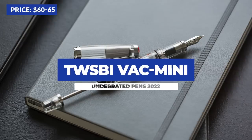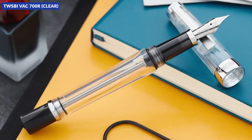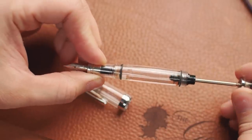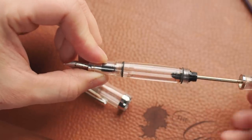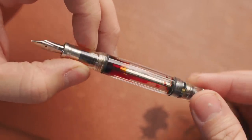The TWSBI VAC Mini. I think the VAC Mini slips through the cracks because TWSBI has so many other good options. The VAC 700R gets the attention for the VAC filling and its large ink capacity, and the TWSBI Mini gets attention as the pocket pen or mini version of the 580. The VAC Mini just kind of gets overlooked, especially because TWSBI hasn't done any special edition color releases for it like they have for the 580s, Ecos, and Eco Tees. You get a huge ink capacity at almost two milliliters — larger than any of the TWSBI piston pens. The one drawback is that the cap doesn't push to post; you have to screw it on. But it's a really cool pen, definitely worth a look if you like that VAC filling mechanism.